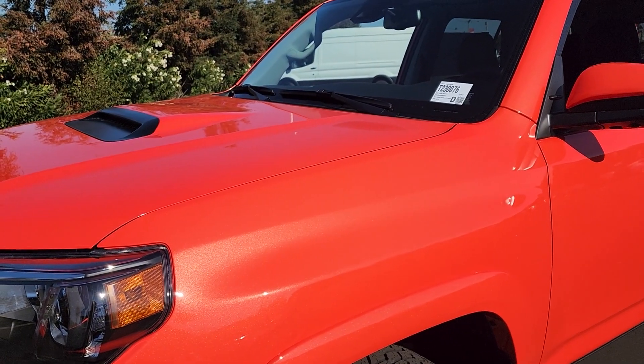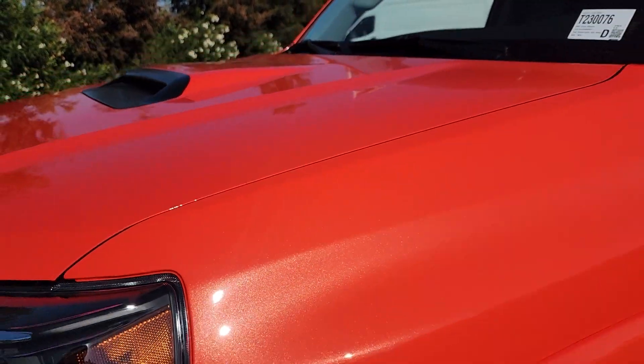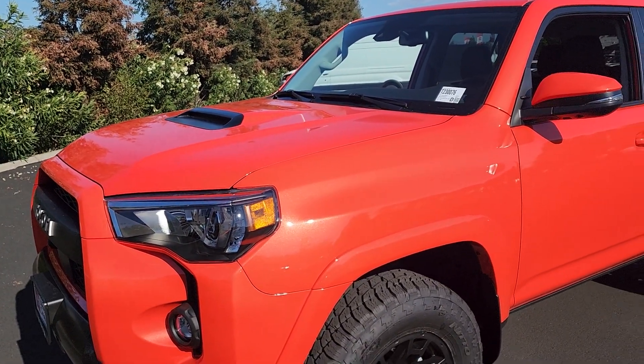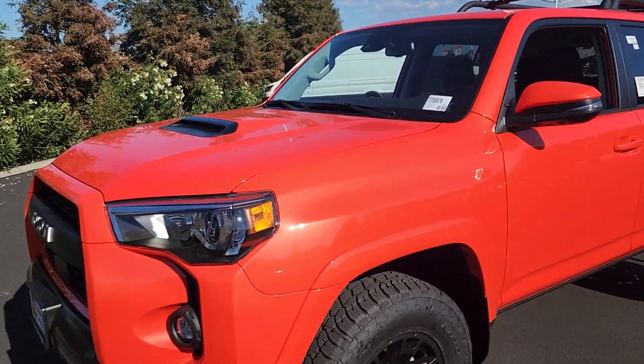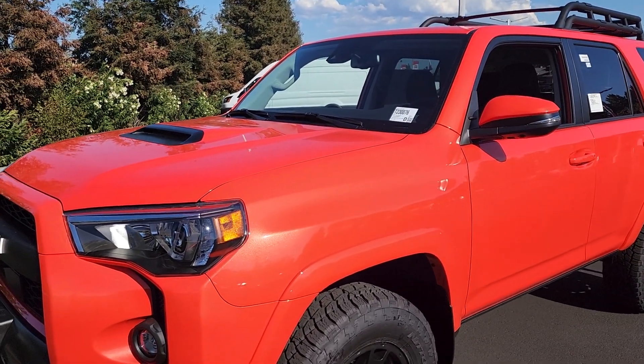A quick note on this solar octane color: up close, especially when the sun hits it, it's a very metallic orange, but on camera it appears pretty red. This is definitely one of the colors I really recommend seeing in person, because every time I see solar octane in videos and photos it looks very red, but in person it's a very, very bright orange.